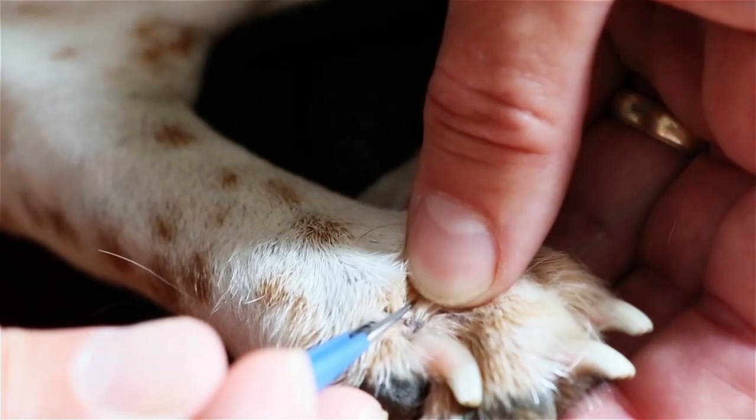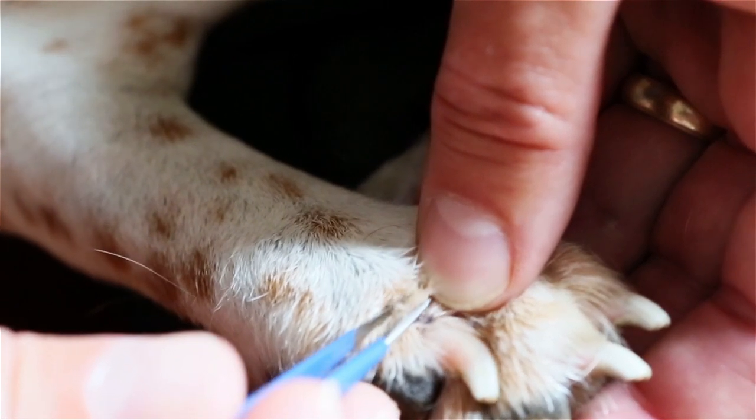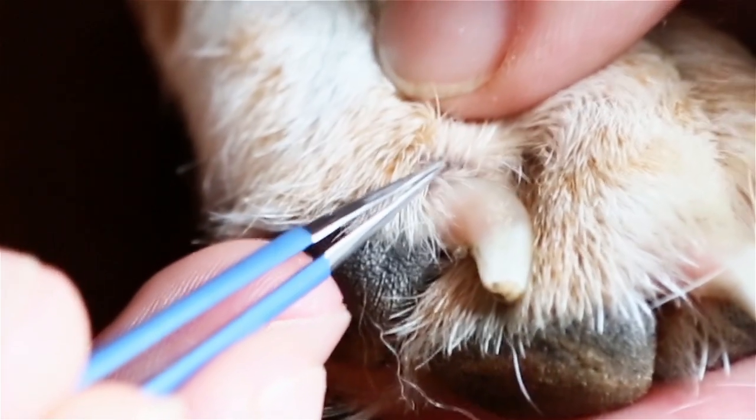A few days later, she had something bleeding on her jowl. I kind of scraped at it, and it was a little poppy seed that when I looked under the microscope, it had six legs, had a little head, and it had definitely attached to her.